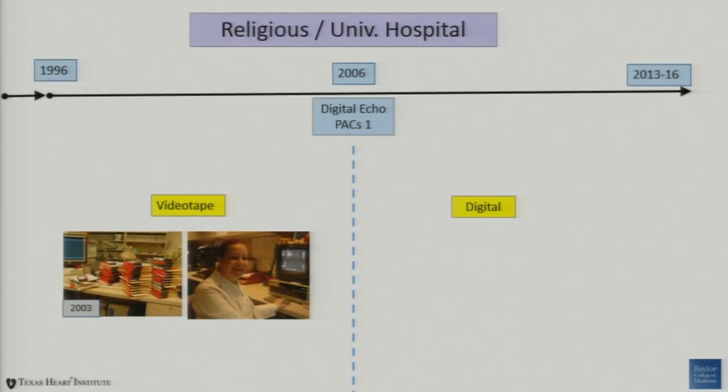I wanted to share a little bit about our lab and see if this reflects how your facility might have developed over time. Historically, a lot of our hospitals had a religious or university foundation. I put 1996 in there because that's when I arrived at my laboratory — that was in the videotape era. We went digital a little bit late, 2006, with our first EchoPAX product. And it's been 10 years since we really looked at changing this over.